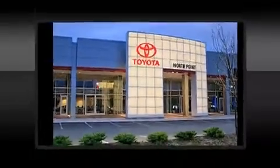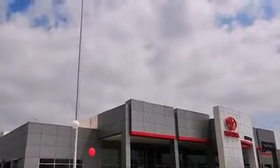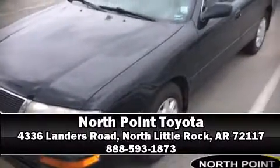Traction control and four-wheel disc brakes with ABS. Stop by our dealership or give us a call for more information.